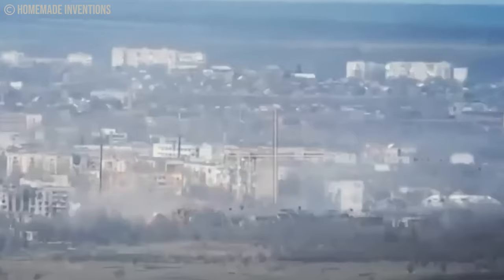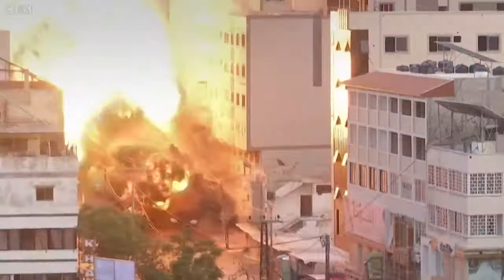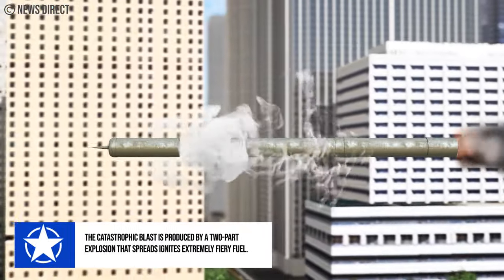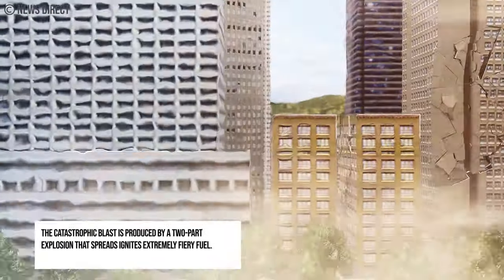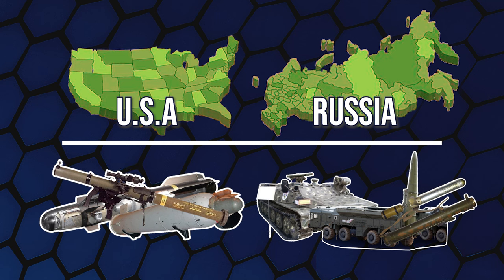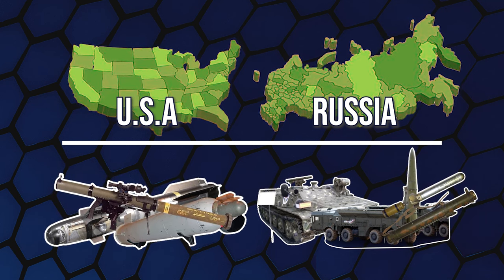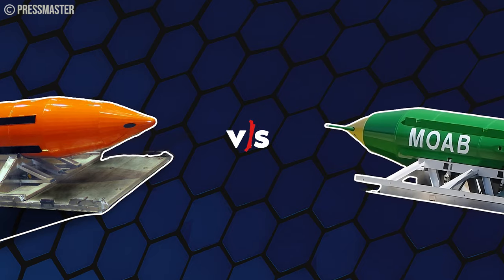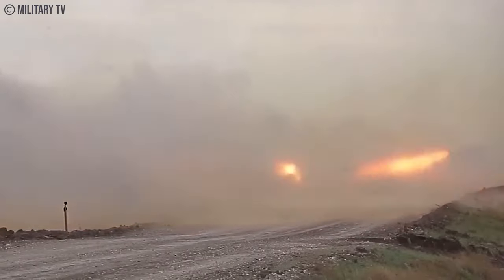Thermobaric weapons have the potential to eliminate everyone inside a fortified structure without causing external damage. These munitions create a two-part explosion, spreading highly flammable fuel and igniting it to create a devastating shockwave. Countries like the United States and Russia actively employ thermobaric weapons, but their use often requires high-level authorization due to their indiscriminate nature. How do they compare to conventional explosives, and what challenges do vacuum bombs pose in civilian-populated zones?